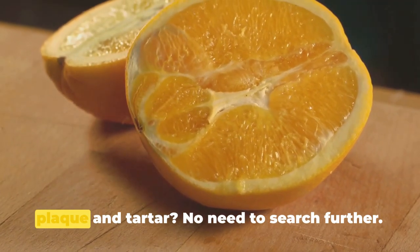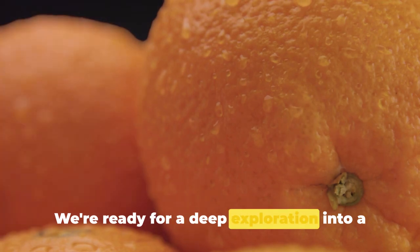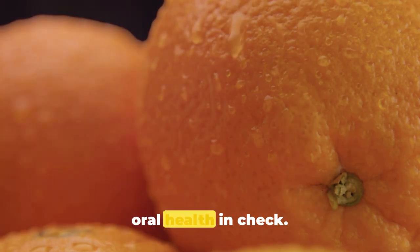Looking for organic methods to fight plaque and tartar? No need to search further. We're ready for a deep exploration into a variety of home solutions to keep your oral health in check.